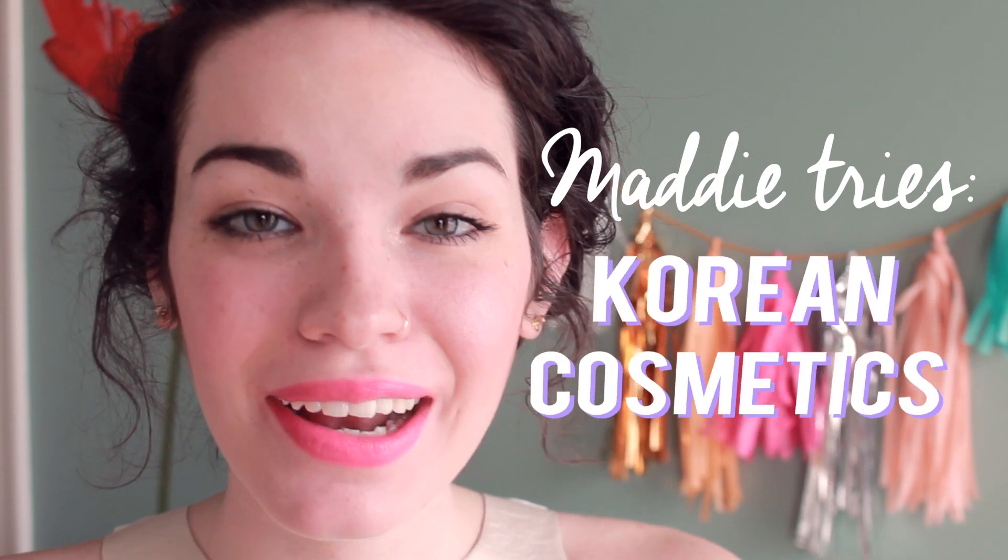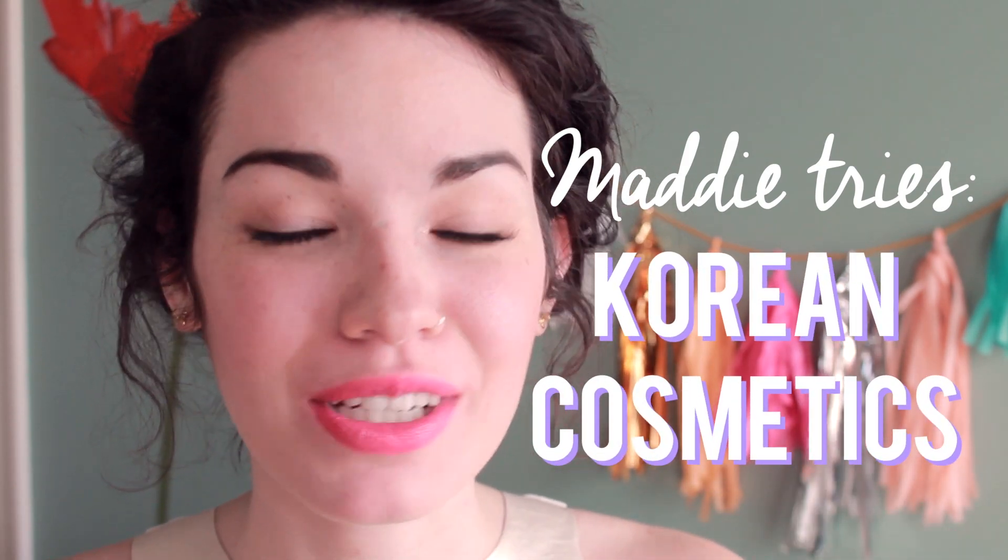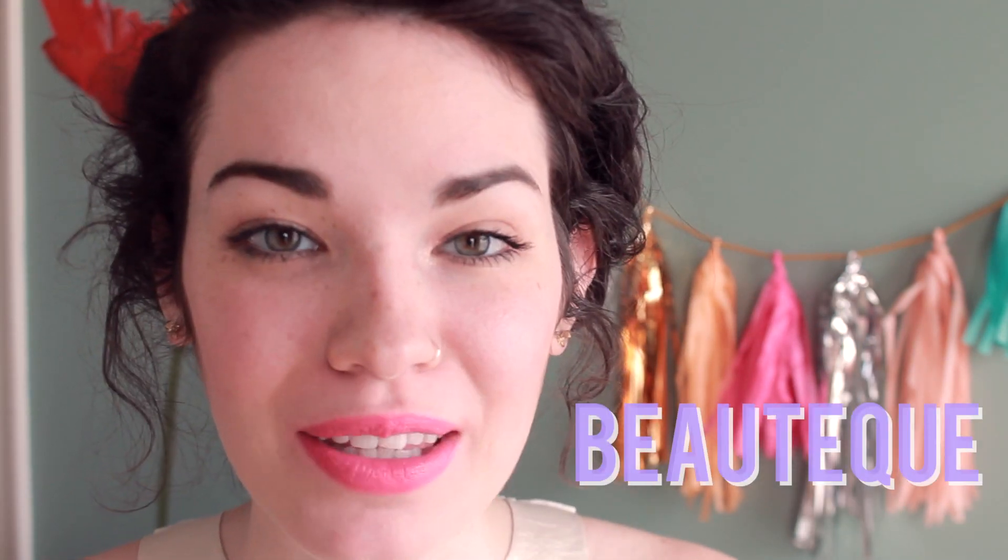Hey guys, it's Maddie. So in today's video, I am going to be doing a first impressions video on Korean skincare and cosmetics — I'm really excited. Everything that I'm going to be sharing with you guys is from a website called Beautique. What's great about this website is that it carries a wide variety of brands and products to choose from, which is great because I don't have any stores like that here that I can just go to. I did randomly come across a Tony Moly, but that's about it, and everything else I kind of just have to buy online anyway, so it's good to just have one go-to site for all of this stuff.